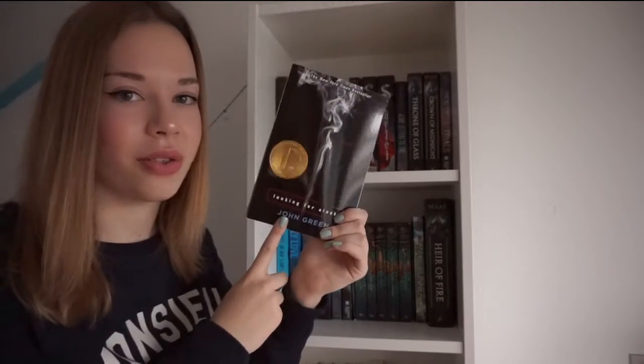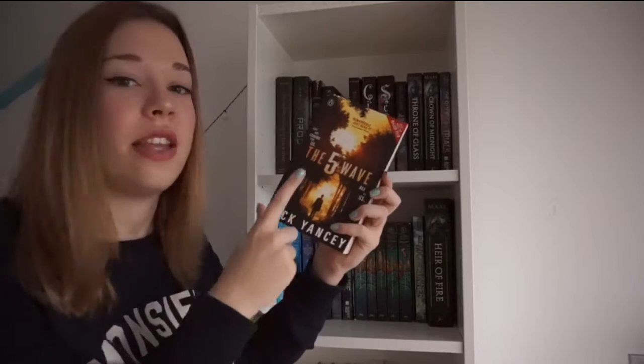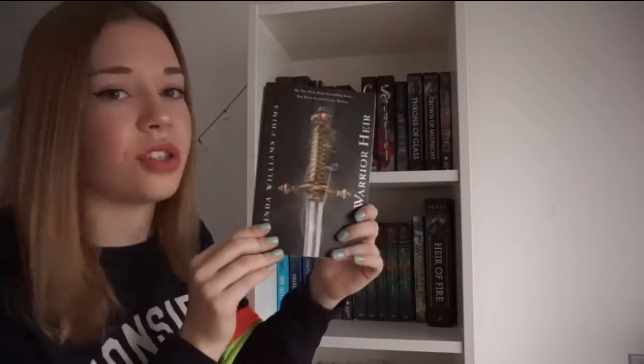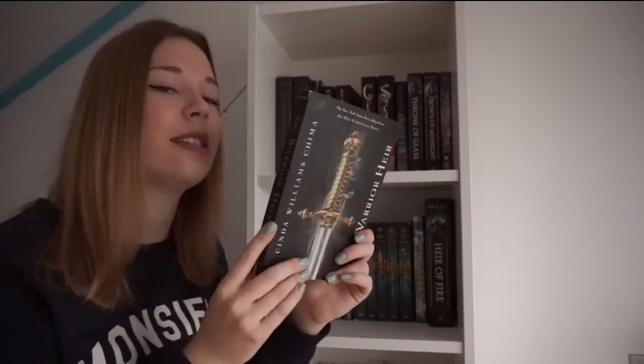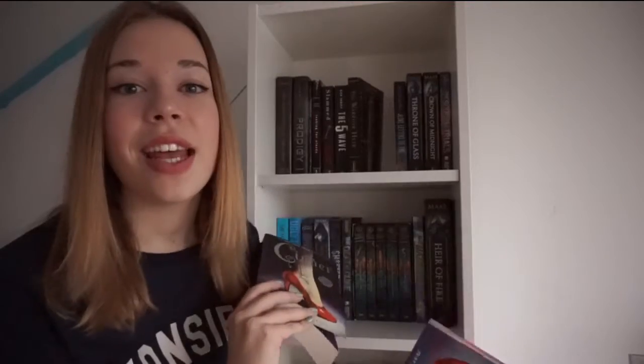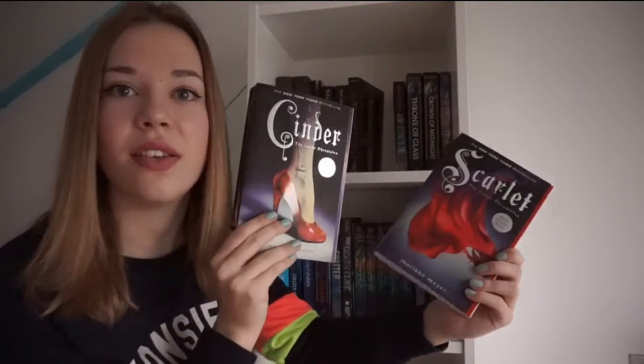Looking for Alaska by John Green. Slammed by Colleen Hoover. The 5th Wave by Rick Yancey, which is the first book in a trilogy. Here I have The Warrior Heir by Cinda Williams Chima — I'm currently reading this and it's part one of a five-book fantasy series. Then I have the first two books in the Lunar Chronicles series by Marissa Meyer: Cinder and Scarlet.